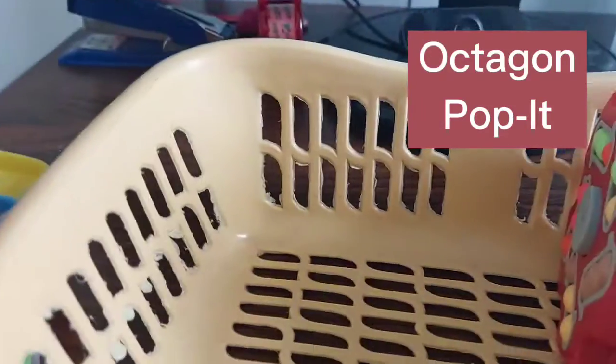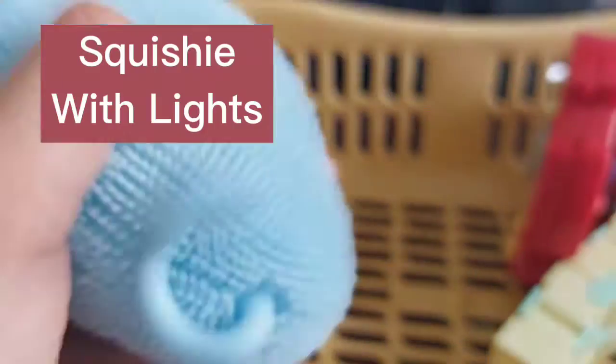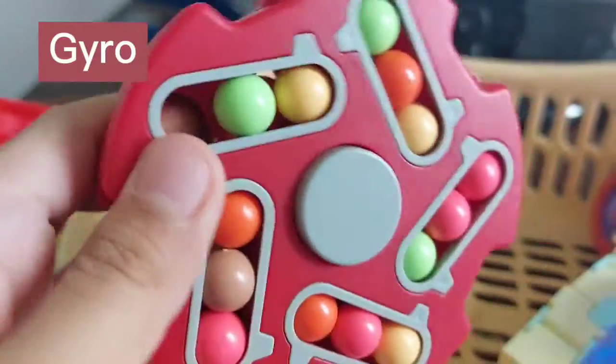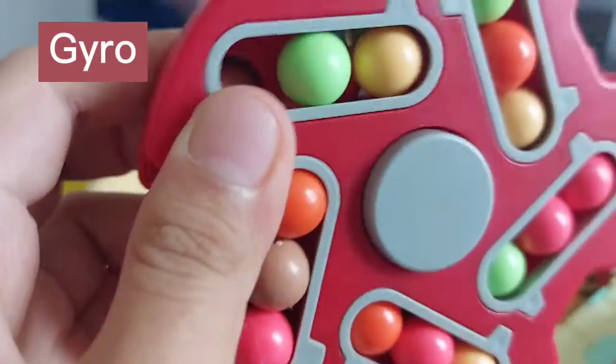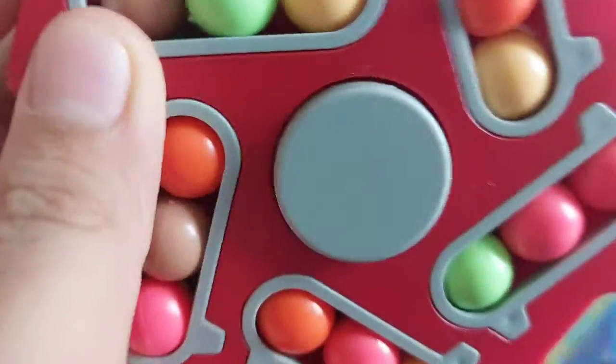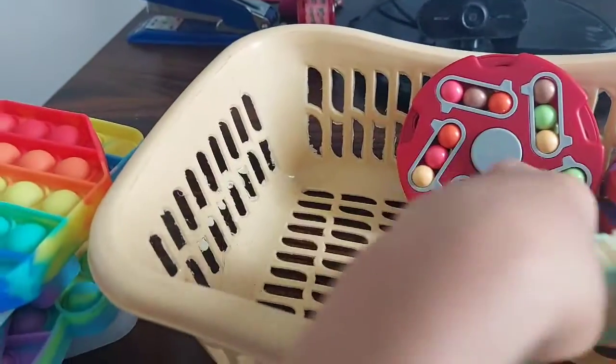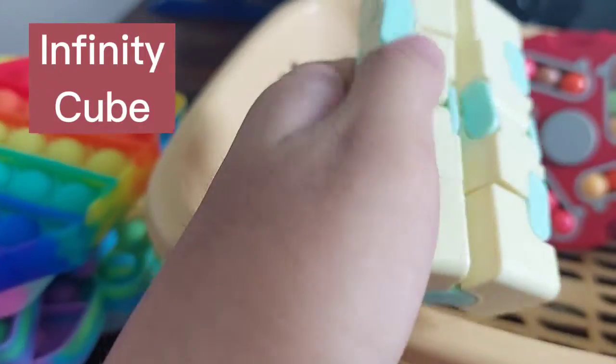On the other side we have more fidget toys. Here we have a squishy that lights up — it has lights when you shake it. And here is a gyro, so basically you just try to put the colors together.